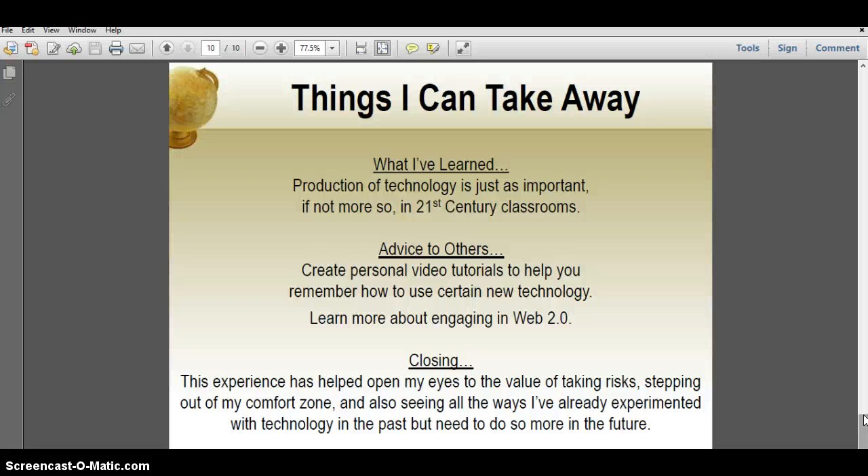Some advice I have for others as I continue to do research: I want to work alongside them and inspire them to create their own video tutorials similar to what I've created for my teachers, like the one where I was showing where the perm files were located. I also want them to learn how to engage more with Web 2.0 and find out what that means.